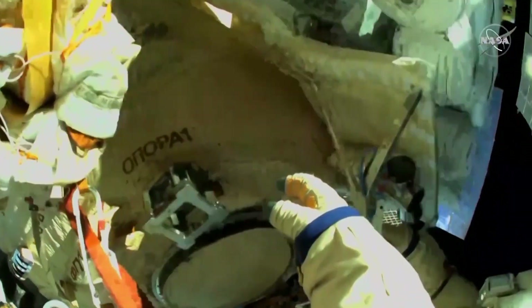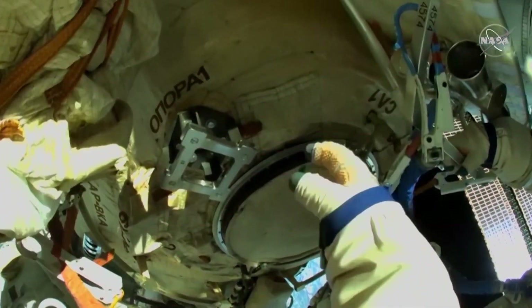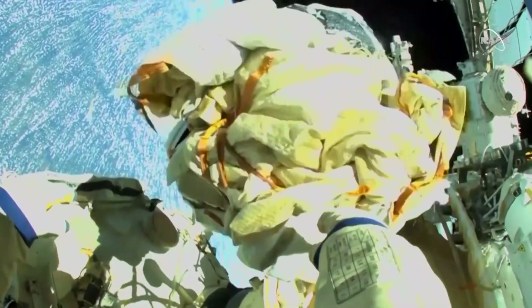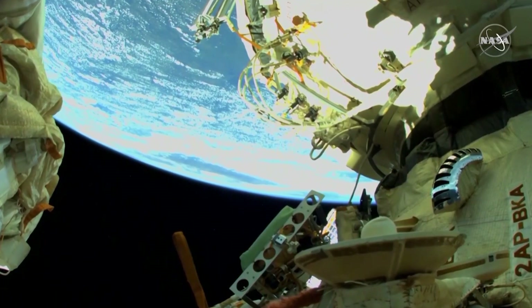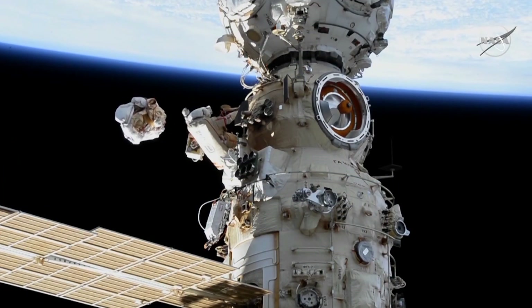You just saw the view from Denis Matveev's helmet camera just a moment ago. Now the reverse view from Artemyev's helmet camera. Maybe you can push it in that direction towards the horizon, guys. Three, two, one — go towards the horizon.